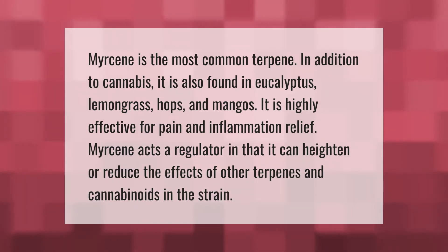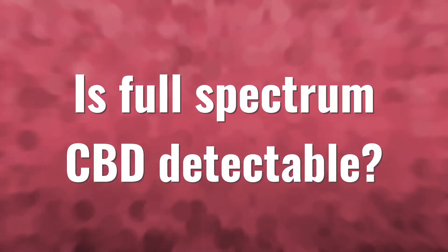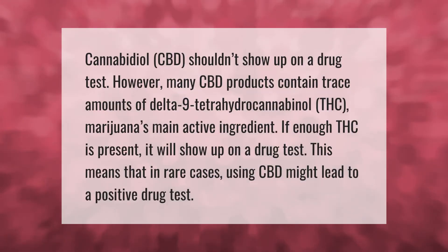Myrcene is the most common terpene. In addition to cannabis, it is also found in eucalyptus, lemongrass, hops, and mangoes. It is highly effective for pain and inflammation relief. Myrcene acts as a regulator in that it can heighten or reduce the effects of other terpenes and cannabinoids in the strain.